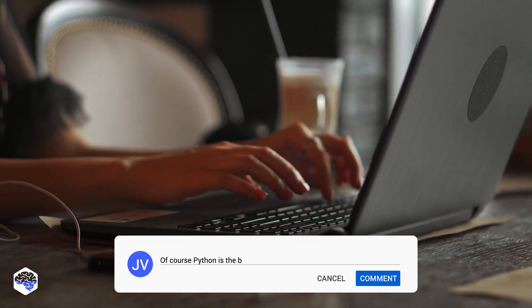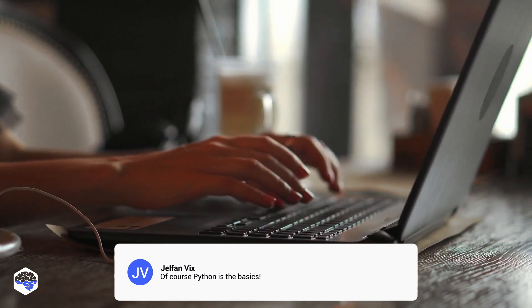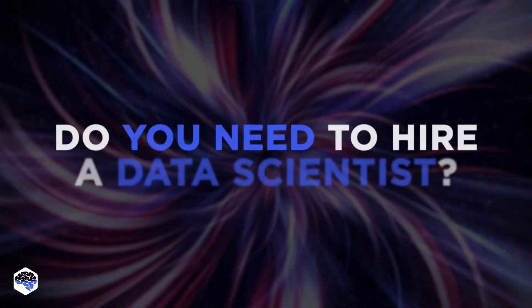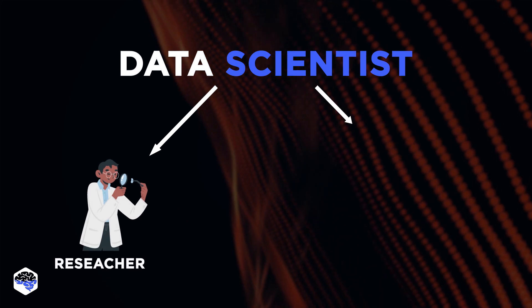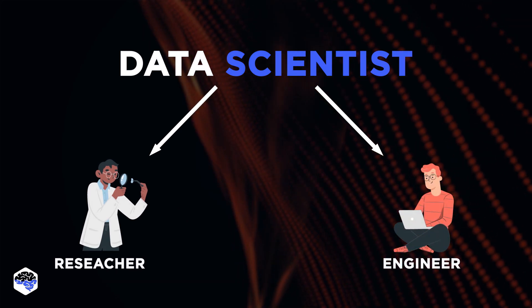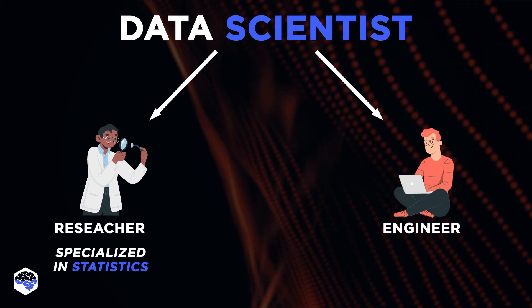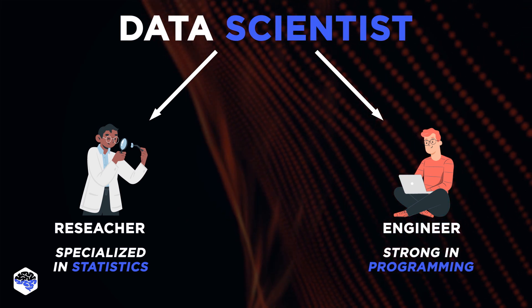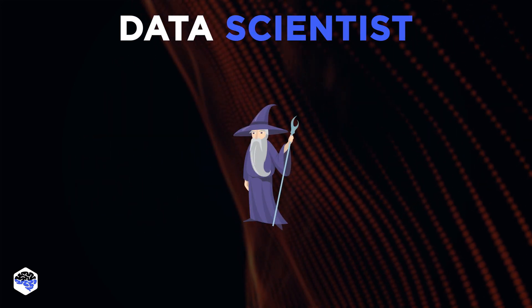Do you agree that you can't be a data scientist without Python knowledge? Leave your answers in the comments. As far as data scientists include researchers and engineers, one should remember that researchers are more specialized in statistics, and engineers are strong in programming. Usually, companies are looking for specialists who combine both stacks.